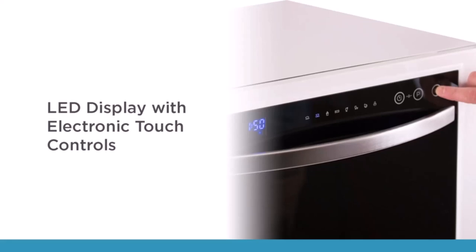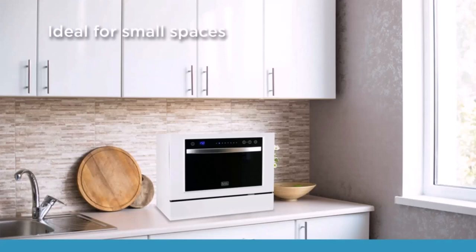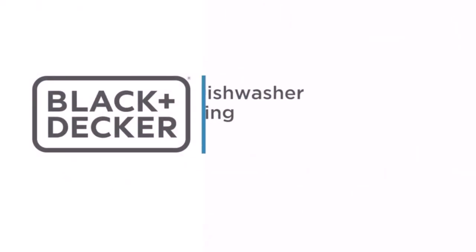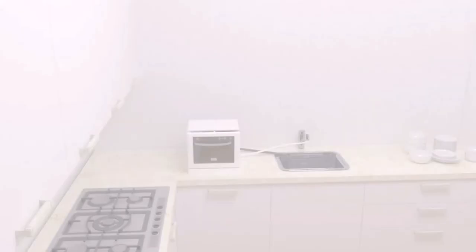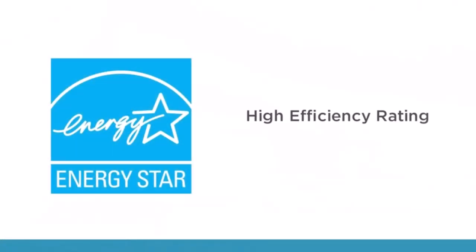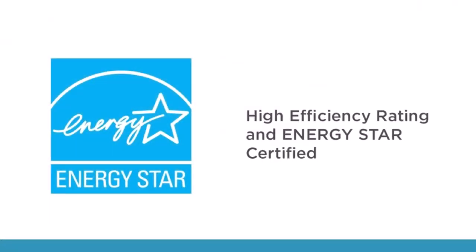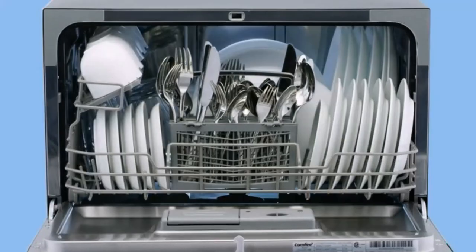The pros of the Black+Decker dishwasher: with several wash settings, this unit can tackle all manner of dishwashing tasks. The comprehensive LED display is easy to use and informative. The capacity for six place settings and an adjustable rack maximizes the machine's versatility.